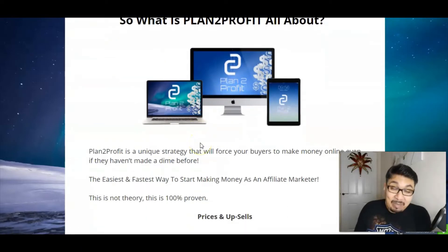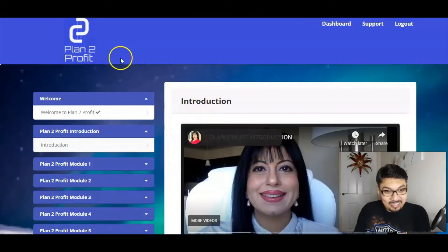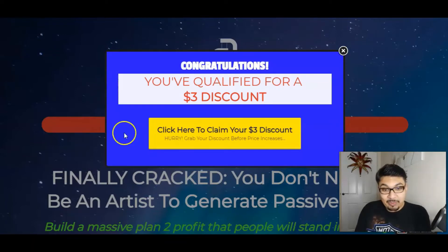In a nutshell, let me explain what Plan to Profit is, and then I'll give you a quick glance at the members area. We've got a quick introduction video by Shipra herself, and I'll also be taking you to the sales page, where we have got an amazing $3 discount on the front end.